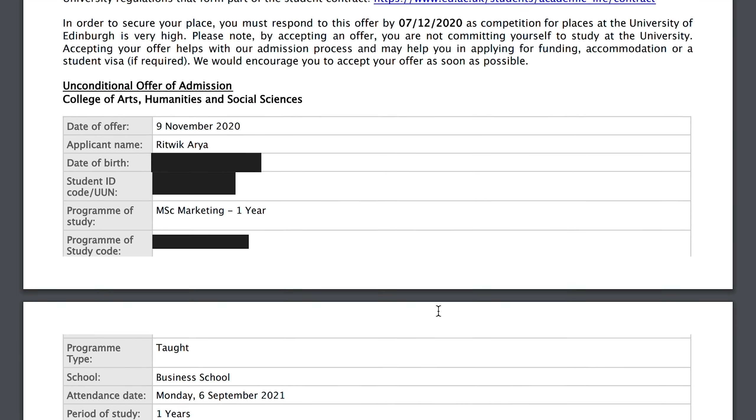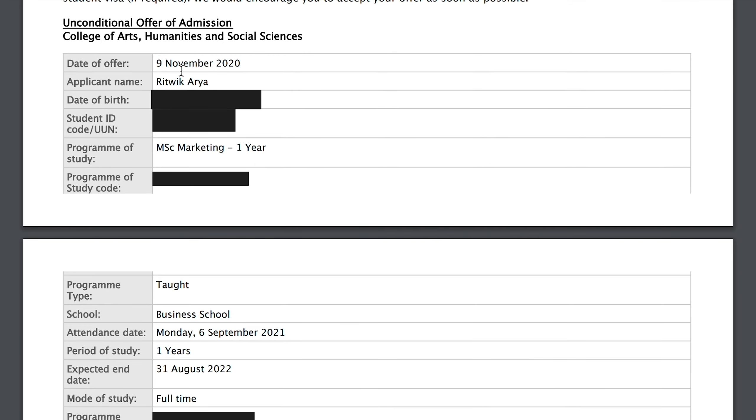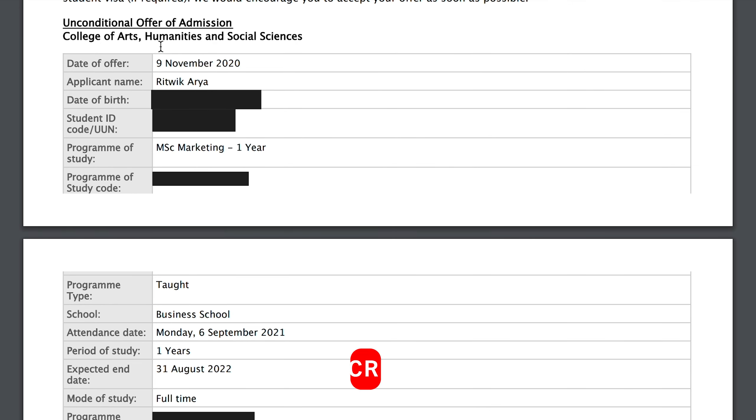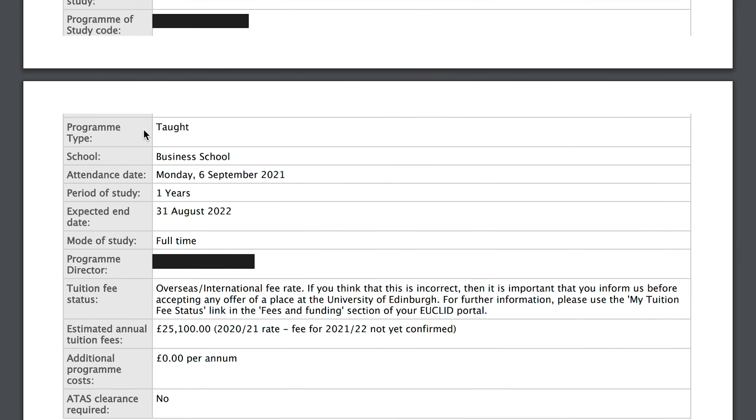Scrolling down further, you will see it says 'Unconditional Offer of Admission.' The name of my school is the College of Arts, Humanities and Social Sciences — the business school comes under this college. Then there's my name, date of birth, student ID, and my program, which is MSc Marketing.